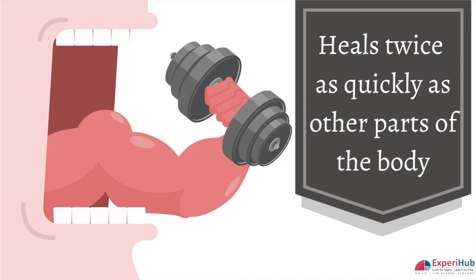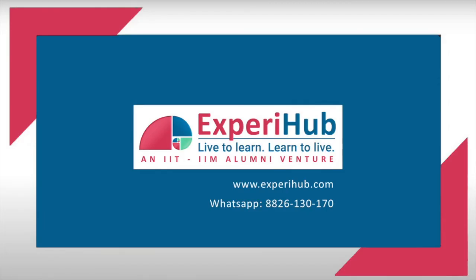The tongue in fact heals twice as quickly as other parts of the body. To get more answers to the latest hot questions, subscribe to our YouTube channel and visit our website.